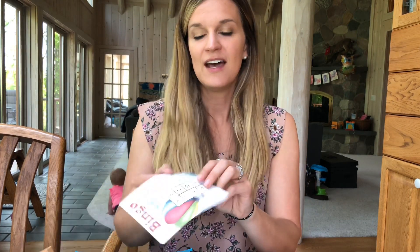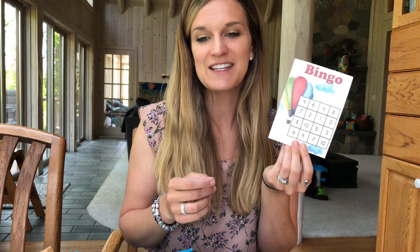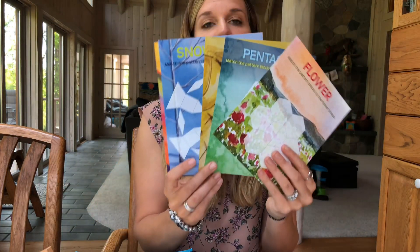It made learning a lot of fun. It used a lot of games — this is just one of the ones that it used — but it used bingo to practice addition skills.